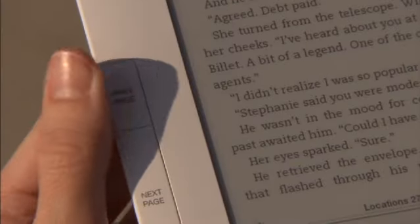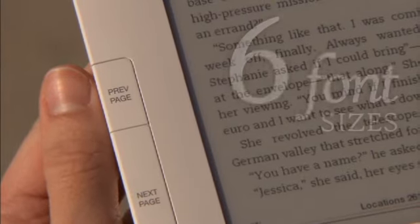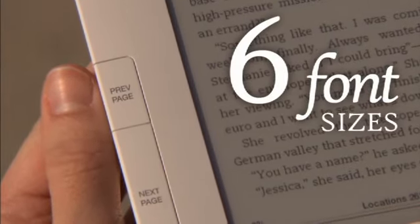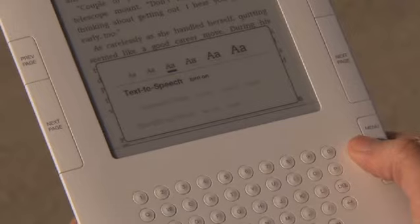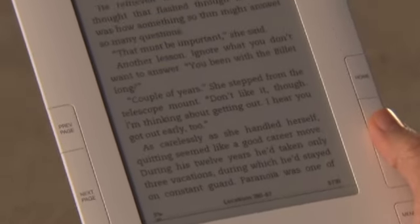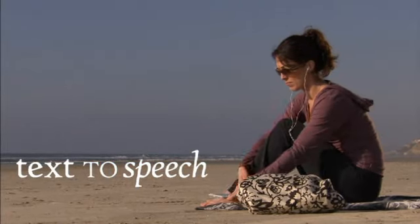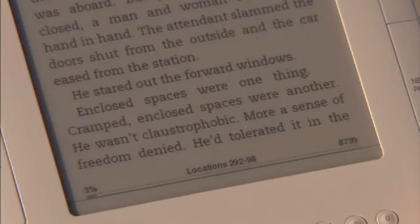Turning the page is effortless in either hand. Kindle displays text in six different font sizes. Simply press the text key and choose the size that works for you. Or take a break and let Kindle do the reading for you. With Kindle's new text-to-speech function, you can switch from reading to listening on the fly.